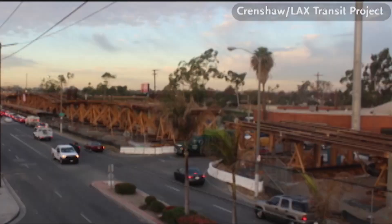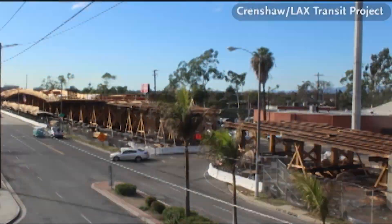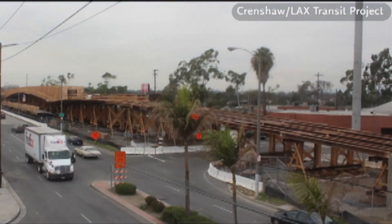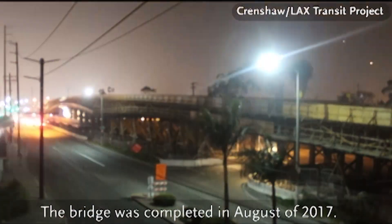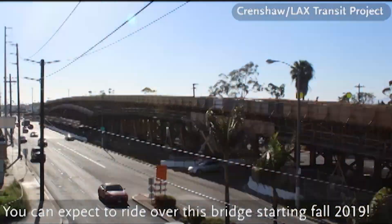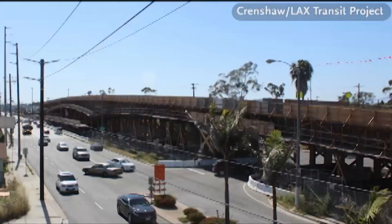This reduced impacts to the traveling public — what would have otherwise been a column and foundation in the middle of the 405 median. We also built in provisions for future 405 widening: we reduced our column depth so that our new columns protrude into the ground at the level of the existing 405. That'll be a great help to Caltrans when they undertake any future 405 widening, as they'll be able to utilize the columns as part of our foundation supports for this bridge.